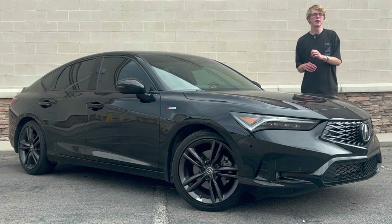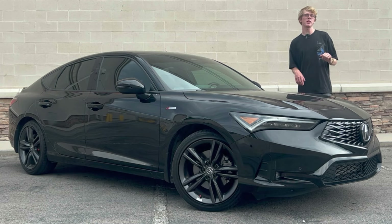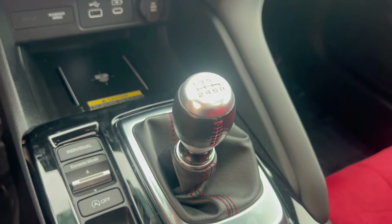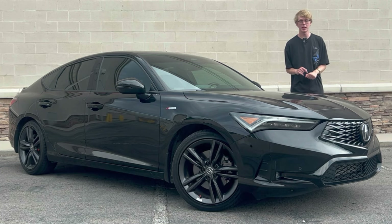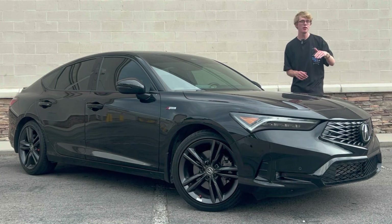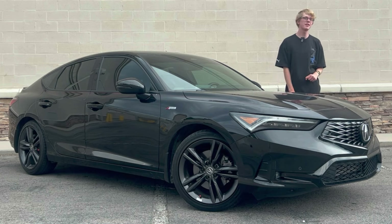Honda remembered to put in a bit of enthusiast flair into this particular one. This Integra is the A-spec with technology package. That means it's available with a six-speed manual transmission, which is what this car has. If you want to get an Acura Integra with a CVT, go ahead — don't talk to me, I don't want you in my life. If you want an Integra with a true enthusiast manual transmission, you have to get the A-spec with the technology package or the new Type S.